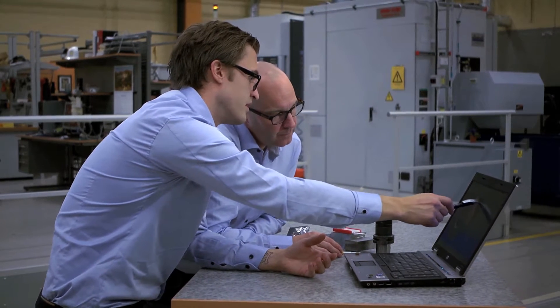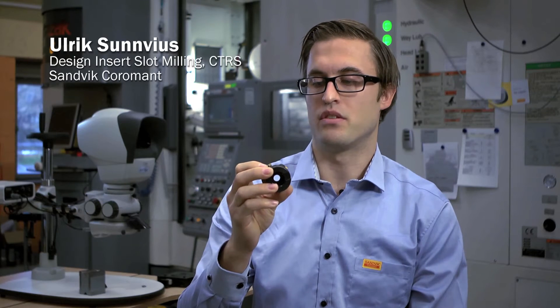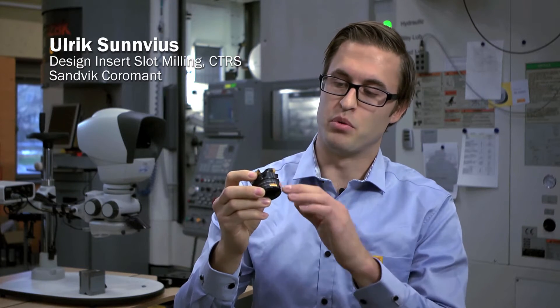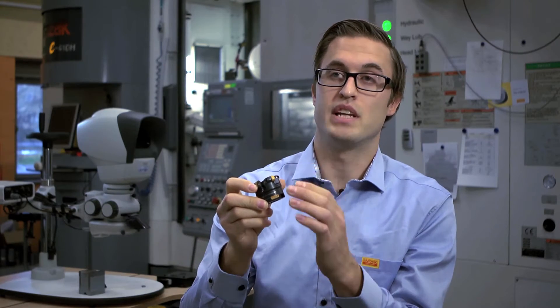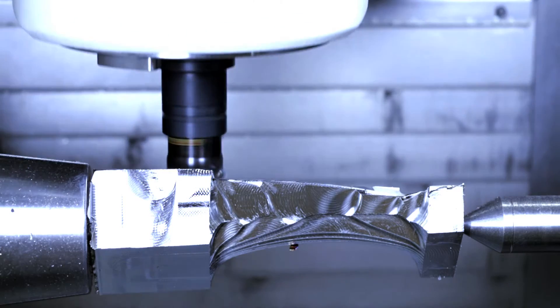The biggest thing with Coromil 600 is that we have an eye-lock system that can fix a round insert in a very precise and exact way. When the insert is fixed in the way we have with the product, we can also optimize the geometry depending on where we are working with the insert, as well as optimize vibrations in a good way.